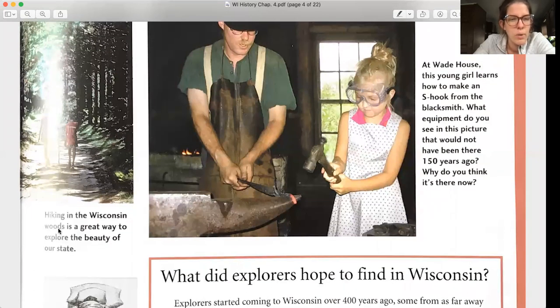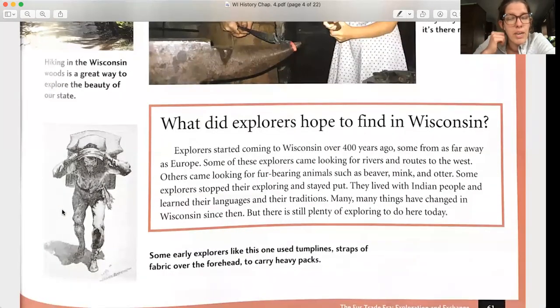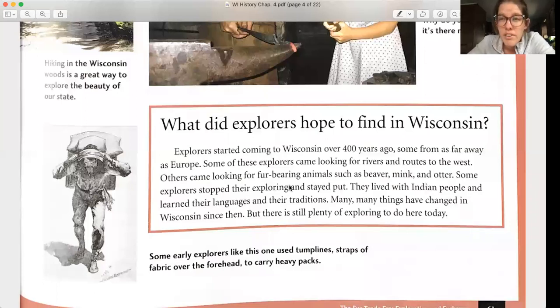Hiking in the Wisconsin woods is a great way to explore the beauty of our state. You can do that right at Hixon Forest, right in our backyard of La Crosse. What did explorers hope to find in Wisconsin? Explorers started coming to Wisconsin over 400 years ago — some from as far away as Europe. Some came looking for rivers and routes to the west. Others came looking for fur-bearing animals such as beaver, mink, and otter. Some explorers stopped and stayed, living with Indian people and learning their languages and traditions.